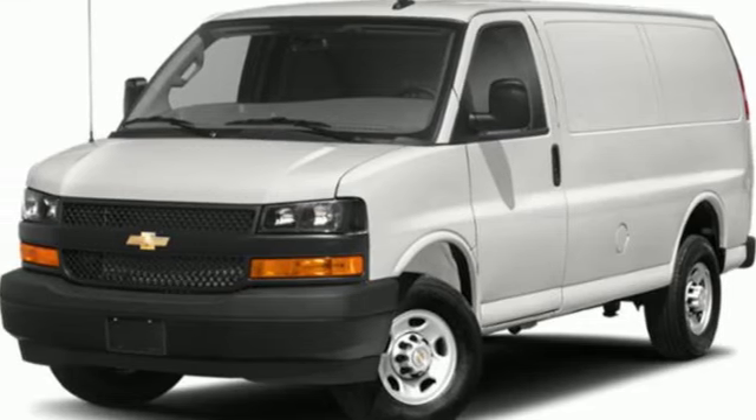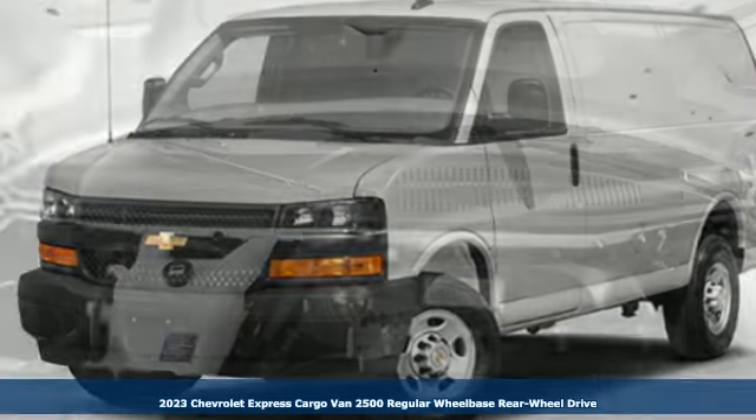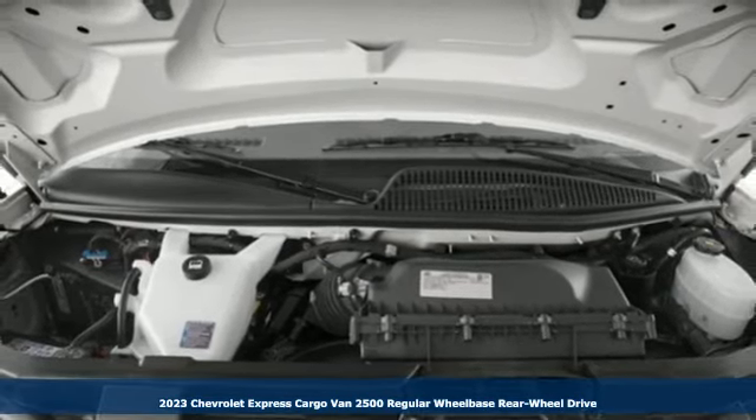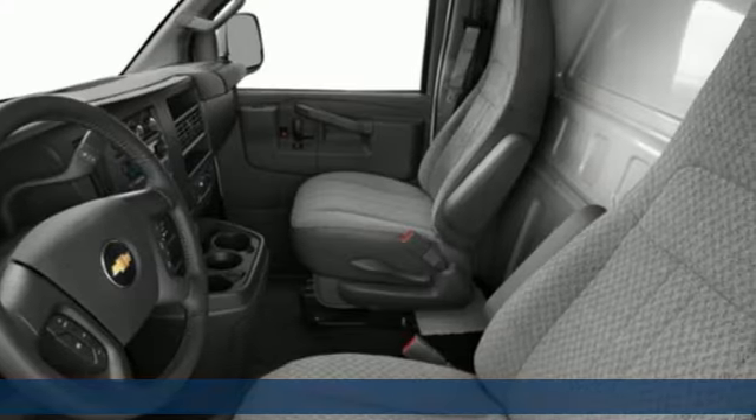It's a new 2023 Chevrolet Express cargo van. Go into business with a partner you can trust. This Express is everything you need, exactly when you need it.